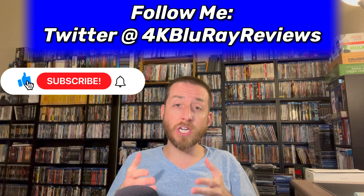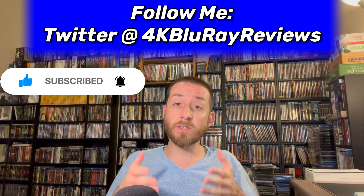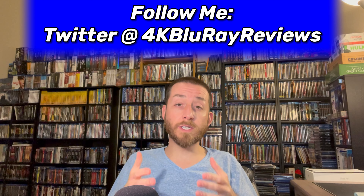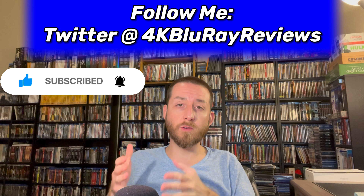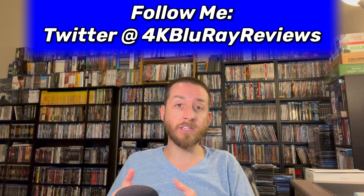I want to say a huge shout out and thank you to Kino Lorber, Imprint, Paramount Studios, Via Vision Entertainment, Eureka Entertainment, and Disney Home Entertainment. I always appreciate when these studios send these to me early for review. As we're going through these reviews, if any of these you're wanting to pick up or buy, I always do all the work and post all of the direct links to order these directly in the description section and as a pinned comment below.